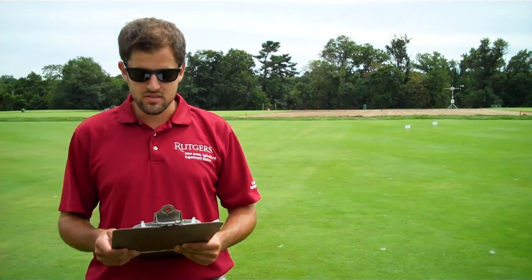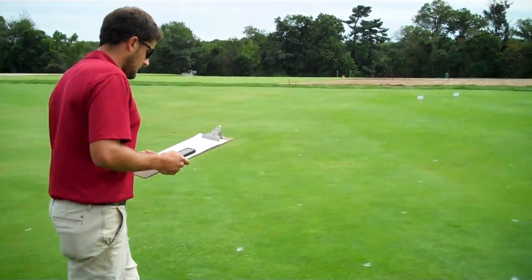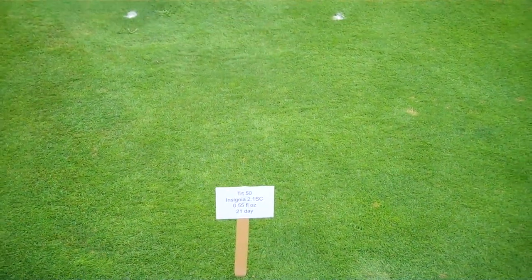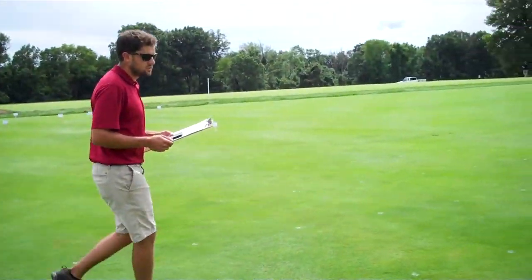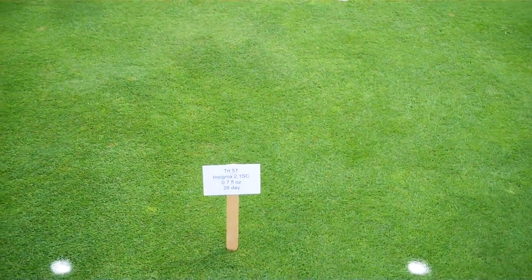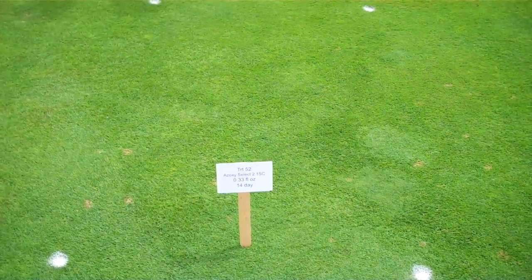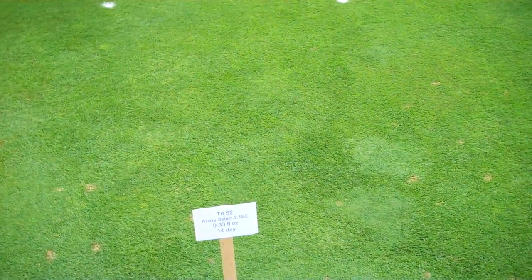For the single AI products, we'll start with the QOIs. The product Insignia — pyraclostrobin — applied at 0.55 fluid ounces every 21 days showed strong control. Treatment 51 is the same product Insignia but at a higher rate of 0.7 fluid ounces every 28 days with exceptional control. Next, Azoxy Select — azoxystrobin — applied at 0.33 fluid ounces every 14 days also showed excellent control.